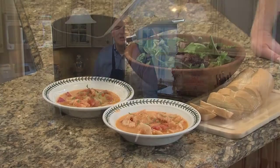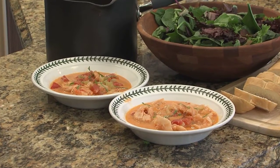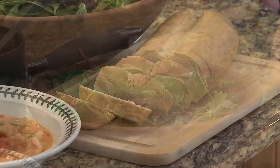Hi, let's take a look at this week's meal deal: creamy shrimp and tomato chowder. It's National Seafood Month and this great meal takes just 20 to 30 minutes to prepare. It's perfect with a fresh salad and a loaf of bread.